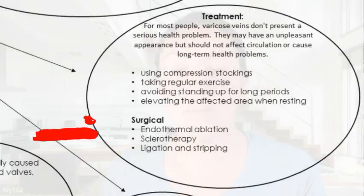There are also some surgical treatments that can be done if necessary, such as endothermal ablation, sclerotherapy, and ligation and stripping of the veins.